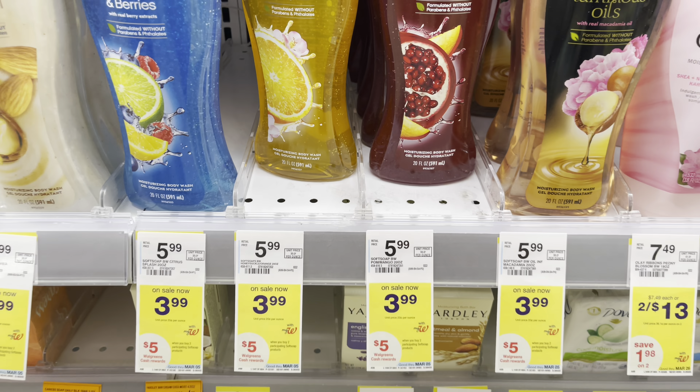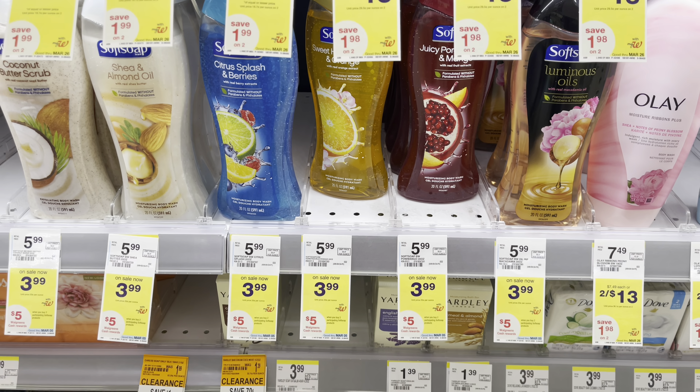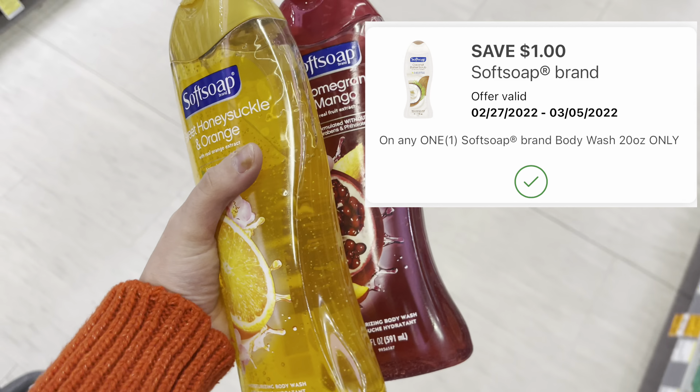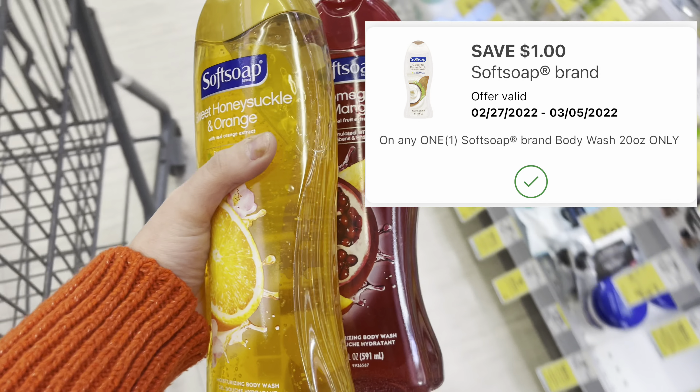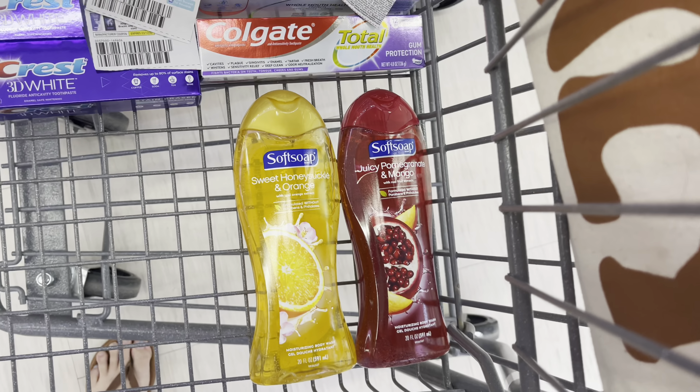We have an all-digital Soft Soap deal. These are priced $3.99 this week. We're going to grab two, totaling $7.98. There's a $1 off one digital coupon, so we'll pay $6.98 out of pocket, then get back $5 in Walgreens cash, making both $1.98 or just $0.99 each.